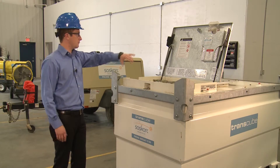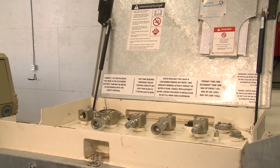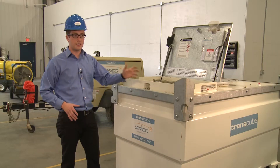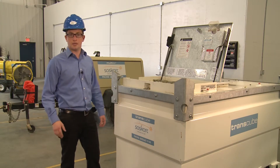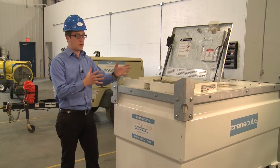This product has an easy opening latch. We've got the ports here to support remote feeding. So what you can do is hook up a generator, a light tower, a heater, or any product with a diesel or a gas engine. You can feed and return fuel to that product.